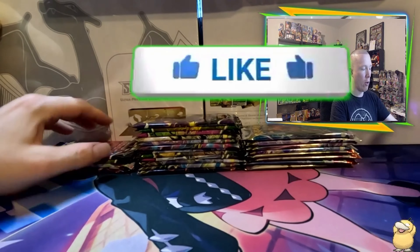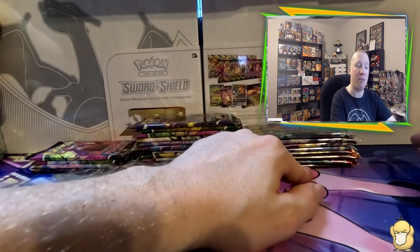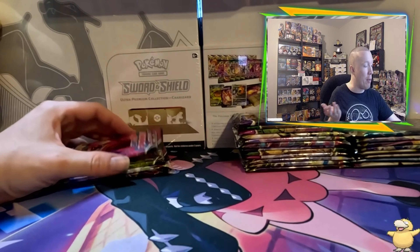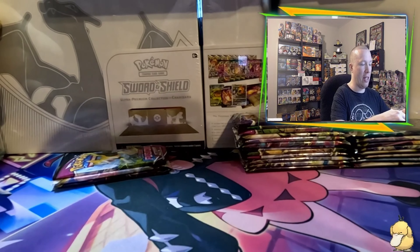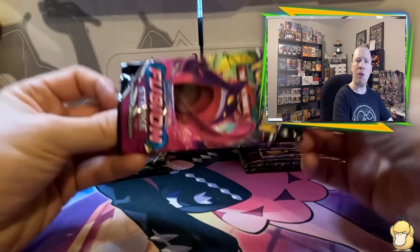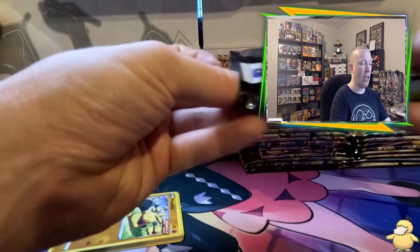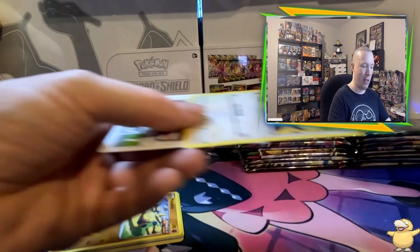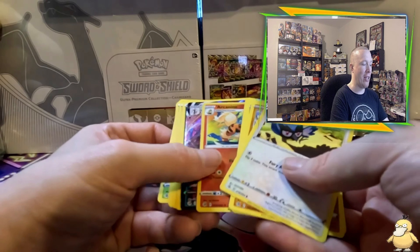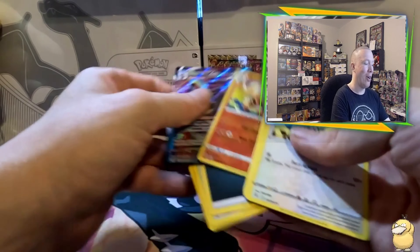Since I'm narrating — again, sorry for the audio issue — we picked up quite a bit of product. Starting off with a Lucario V-Star box, which comes with two Fusion Strike packs and two Lost Origin packs. We're still chasing a Mew V-Max alt art out of that set. Right away in the first pack we got a pack error with a white code card and somehow pulled an Italian V-Max — a really great start, first pack magic.